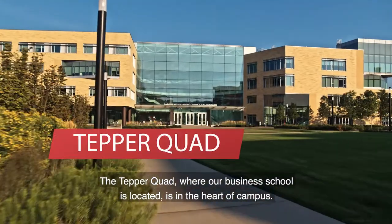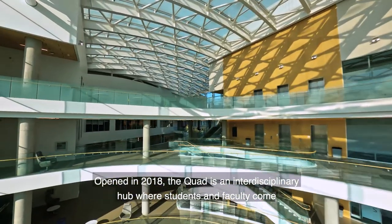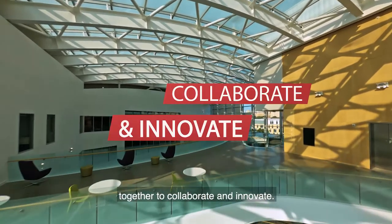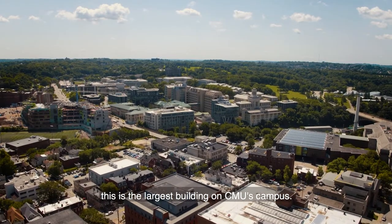The Tepper Quad, where our business school is located, is in the heart of campus. Opened in 2018, the Quad is an interdisciplinary hub where students and faculty come together to collaborate and innovate. Located on four and a half acres, this is the largest building on CMU's campus.